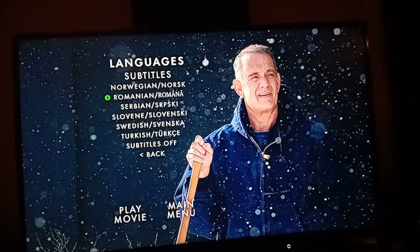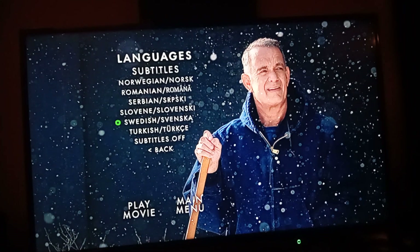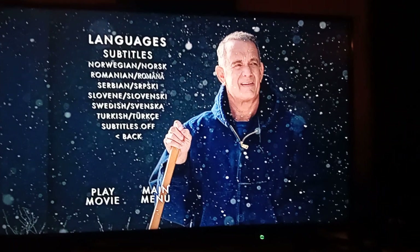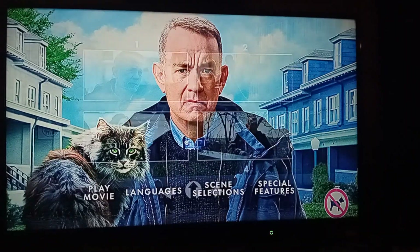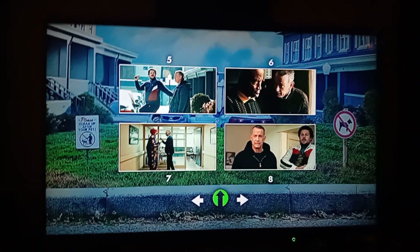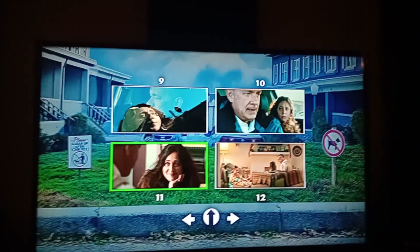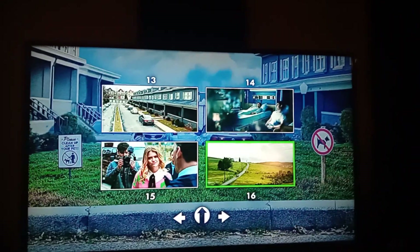Norwegian, Romanian, Serbian, Swedish, Turkish and Off again. In total, languages we have 1, 2, 3, 4, 5, 6, 7, 8, 9, 10, 11, 12, 13, 14, 15 and 16.